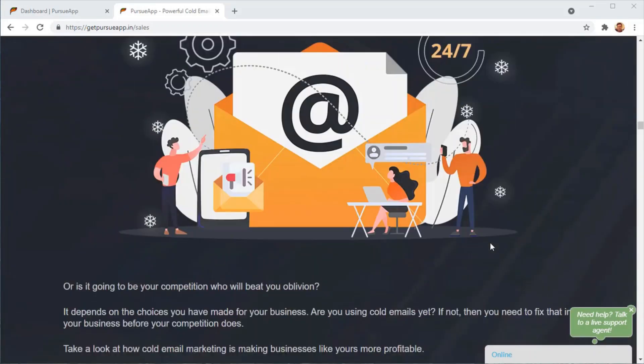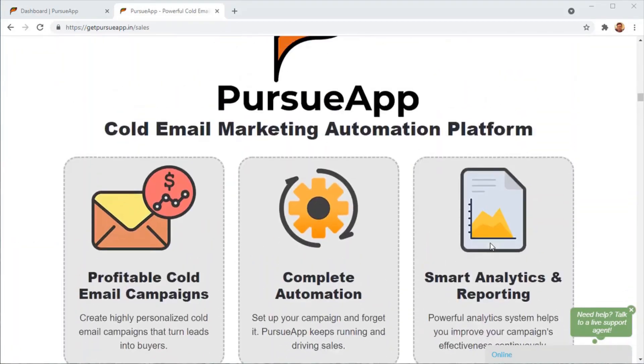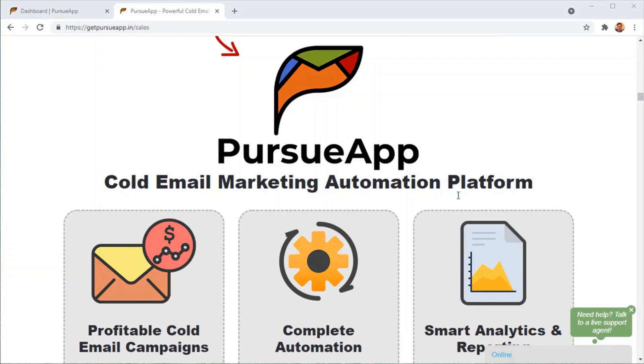The best way to do this is using Pursue App, which is a specialized software to help you do cold email marketing correctly. This application gives you the top-of-the-line features in any cold email marketing app, and it's less than one tenth the cost of the competition. So let's go in and take a look at Pursue App.